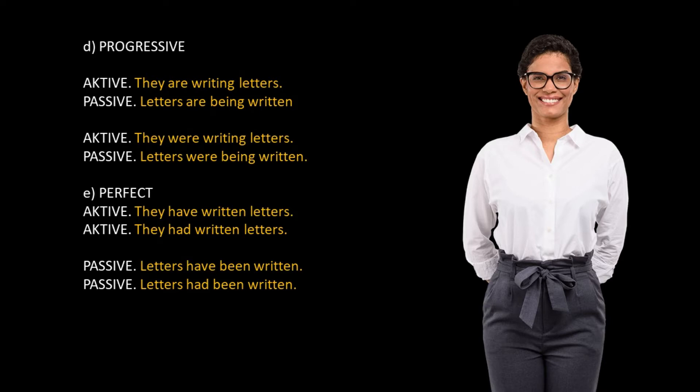D. Progressive. Active: they are writing letters. Passive: letters are being written. Active: they were writing letters. Passive: letters were being written. E. Perfect. Active: they have written letters. Active: they had written letters. Passive: letters have been written. Passive: letters had been written.